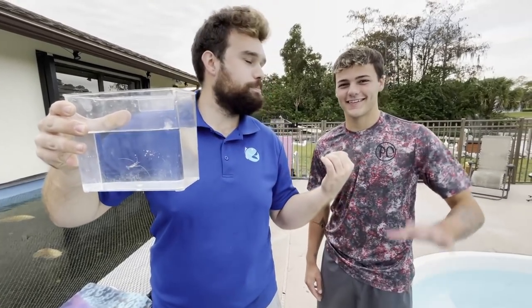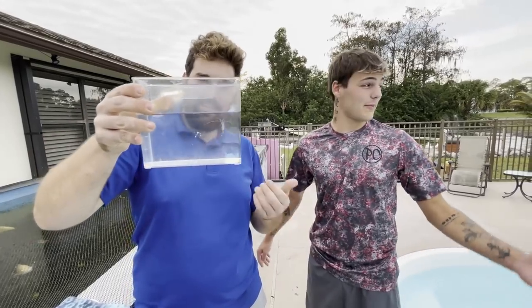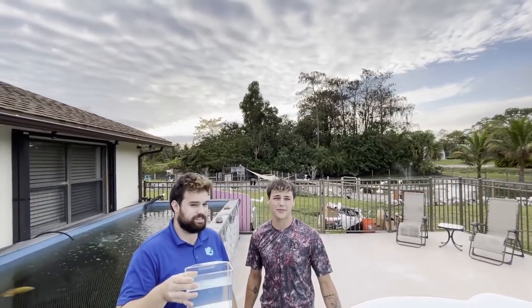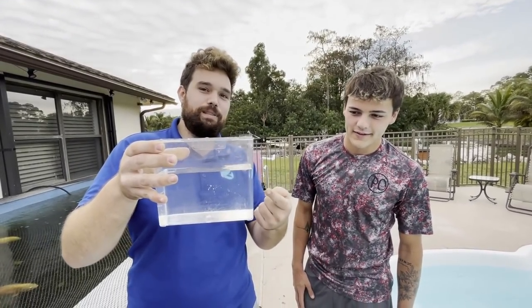I don't know if you've heard of this guy — this is Paul Cuffero. He's got a cool channel. I mean, look at the background here — we've got the pond, all the goats, pigs, ducks, more pigs, chickens, all sorts of stuff out here.